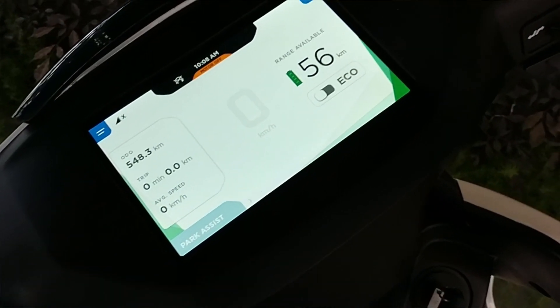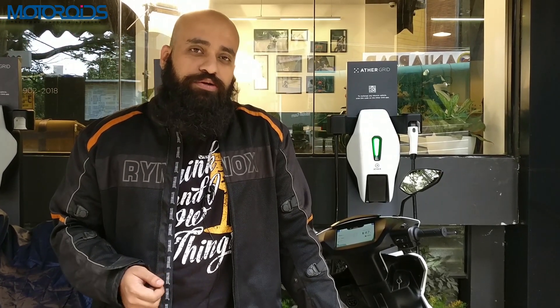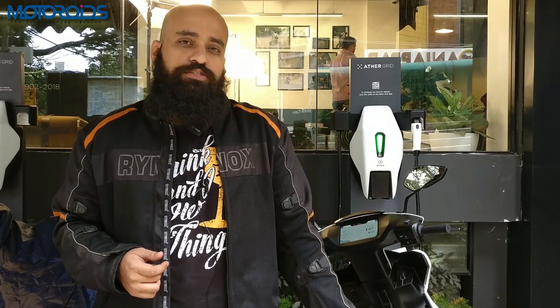So that was our quick take on the smart screen on the Ather. We hope you liked the video — if you did, hit the like button, subscribe to our channel, and don't forget to hit the bell icon to get notified as soon as we upload a new video. Till next time, this is Suvil Suswirkar signing off.